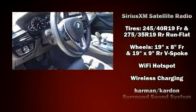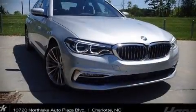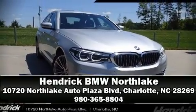This vehicle has achieved certified pre-owned status by passing BMW's rigorous certification process. Our sales staff will help you find the vehicle that you've been searching for — stop in and take a test drive.